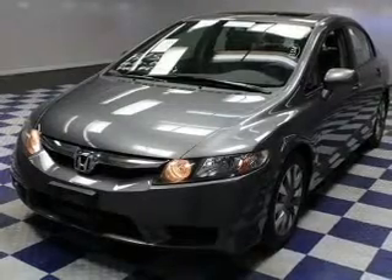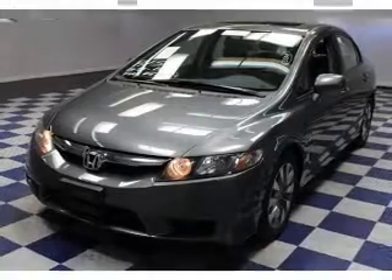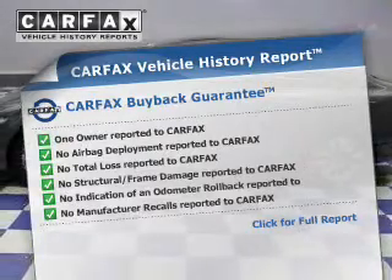Stand out from the crowd with premium wheels. Anti-lock brakes help you bring your vehicle to a safe stop. Let the outside in with a built-in sunroof. Know the history on this ride and greatly reduce your buying risk with the included Carfax Vehicle History Report.